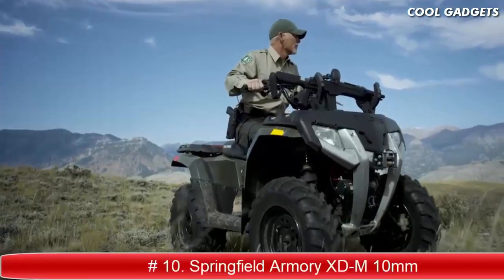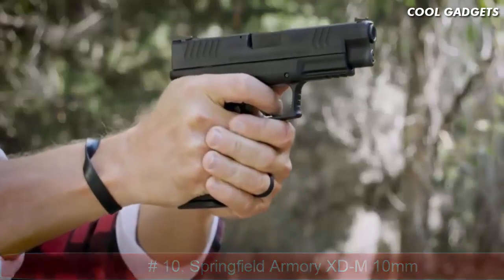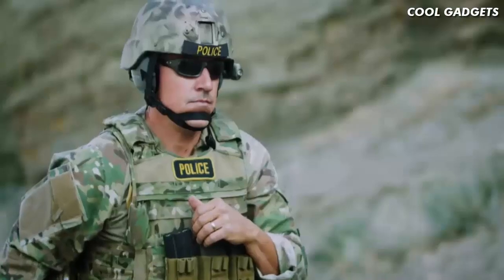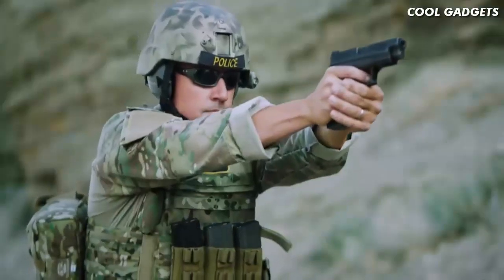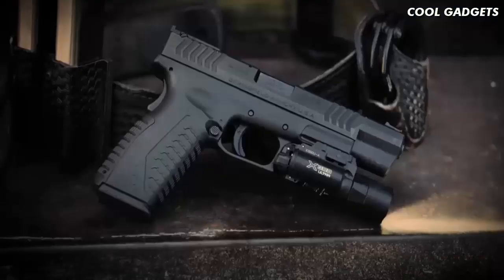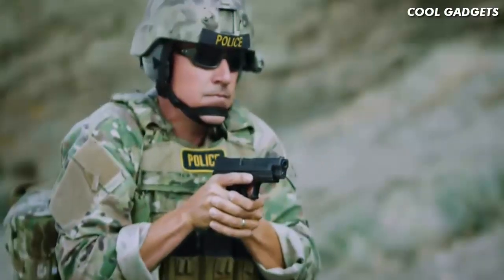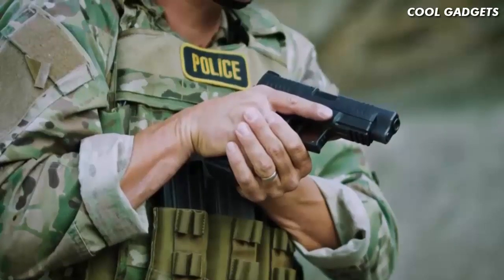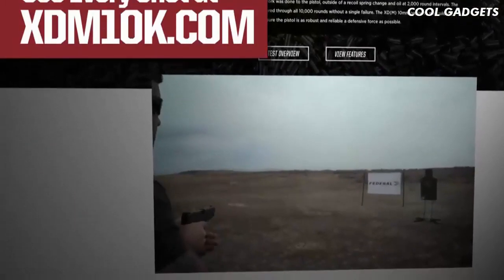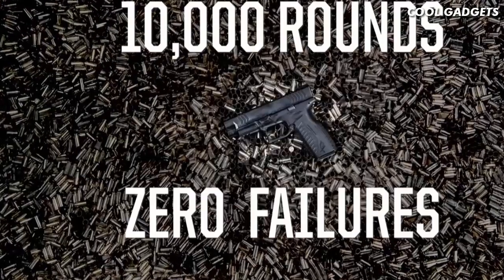From Springfield Armory, the XDM 10mm brings a new level of power to the XD series, redefining precision. For shooters who demand power and performance from an auto loader, the XDM 10mm delivers the ultimate striker-fired solution for unrivaled control and reliability. Featuring a capacity of 15+1, four-and-a-half or five-and-a-quarter inch match-grade barrels and a robust design, the XDM 10mm breezed through a punishing torture test of 10,000 rounds of Federal Premium Hydra-Shock ammunition without a single failure.